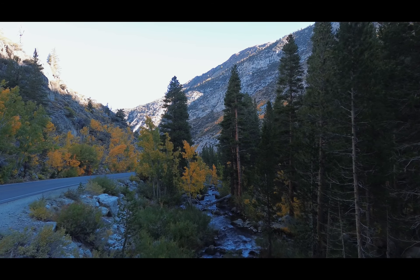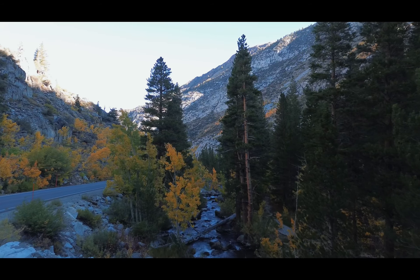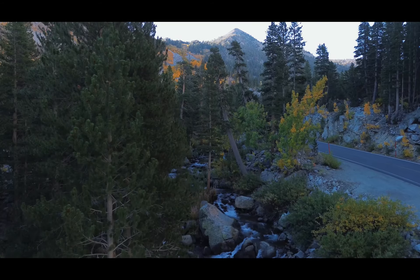Today our adventure takes us to Bishop Pass in Bishop, California. We're going to backpack our way to Long Lake and hike up to Bishop Lake in the Inyo National Forest.